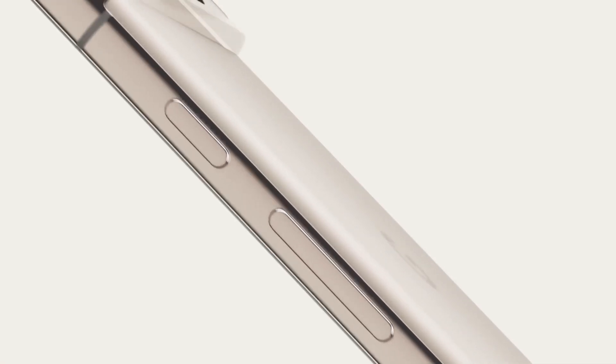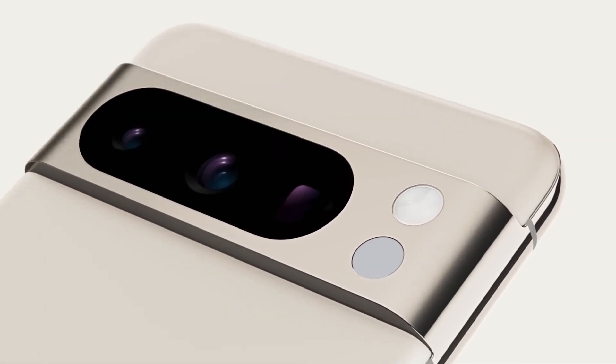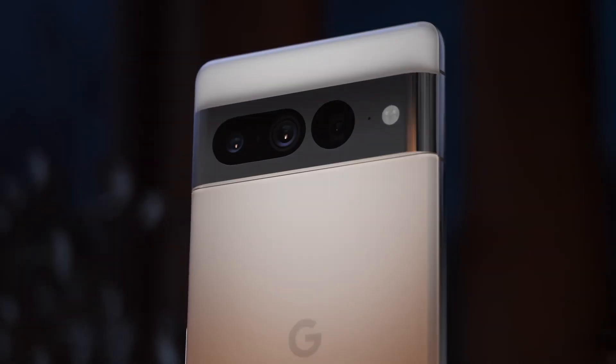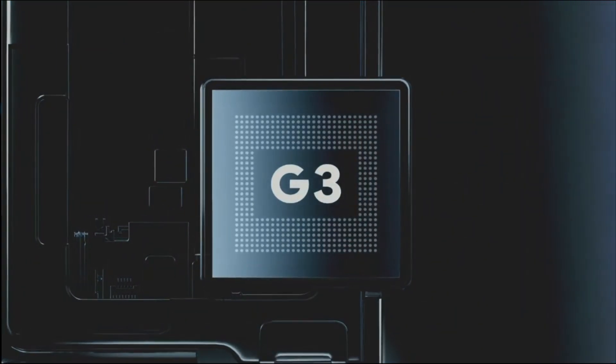Google Pixel 8 and 8 Pro are finally here. What's new in these devices? And how will the Google Pixel 8 Pro match up to the new iPhone 15 Pro Max and the recent Samsung S23 in terms of camera, display, battery life, and performance? Let's look into this bit by bit.